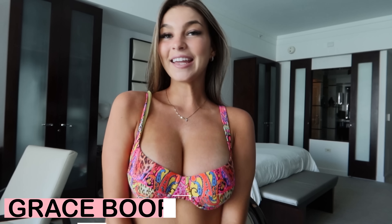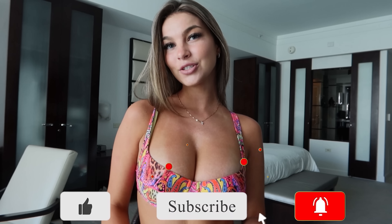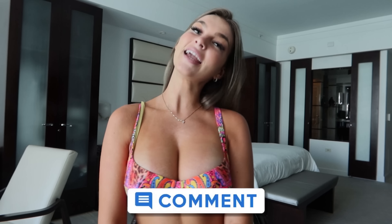Hey everybody, it is Grace. I'm back on YouTube making new content for you guys, so make sure you subscribe, turn on post notifications, and drop a sweet comment down below. Today I'm going to be doing a try-on haul of some of my new bikinis, so let's get into it.